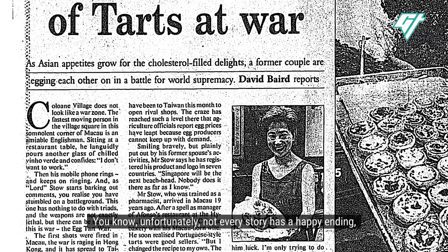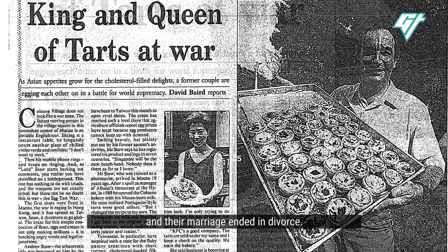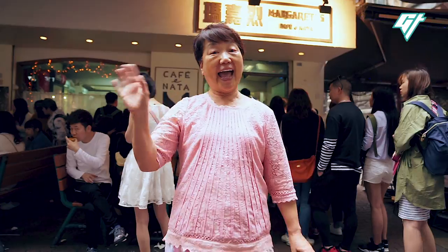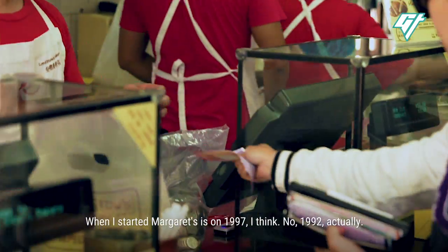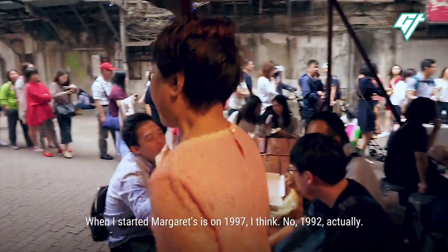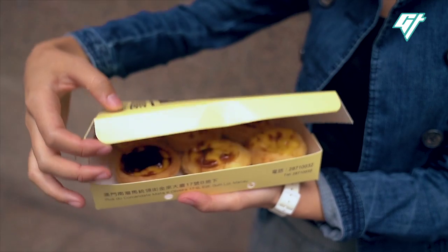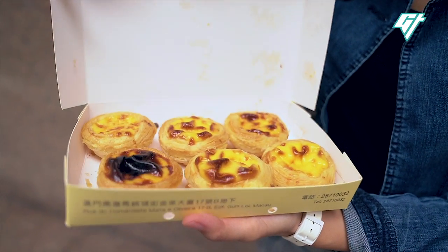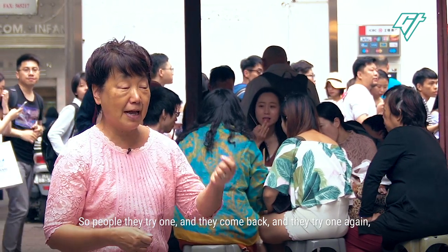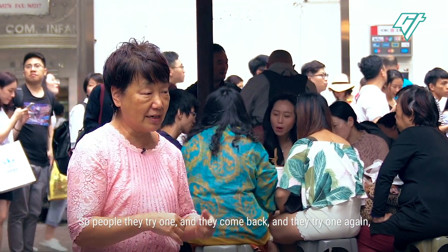Unfortunately, not every story has a happy ending. Their marriage ended in divorce. After the divorce, Margaret opened up her own store — Margaret's started in 1992, actually. And she brought with her Lord Stowe's recipe.